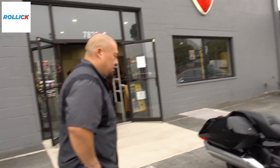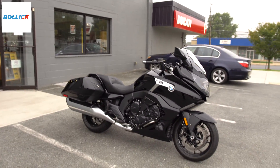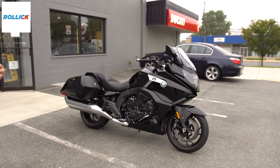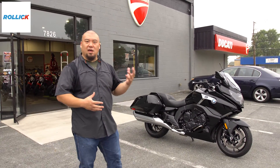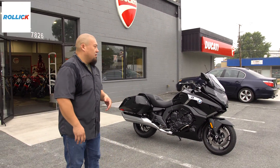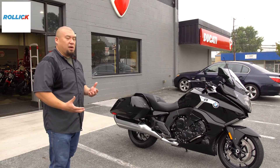Why did BMW make a 1600 bagger? So obviously what's big here — 50% of the market is Harley Davidson. The Honda Goldwing has a piece of that. So they've built an American style heavyweight touring bike.